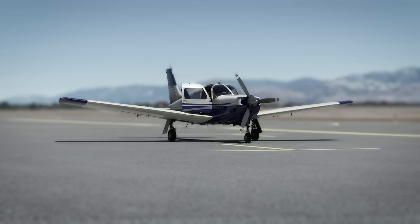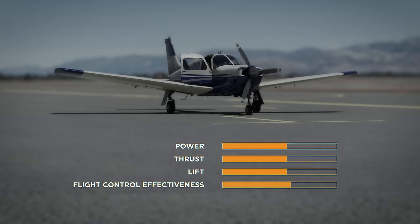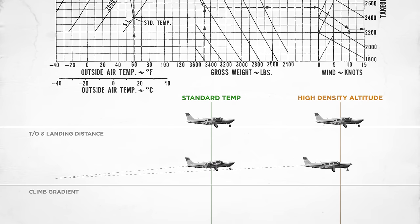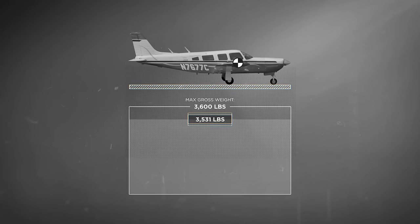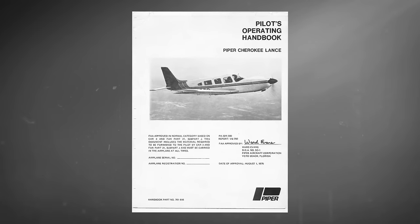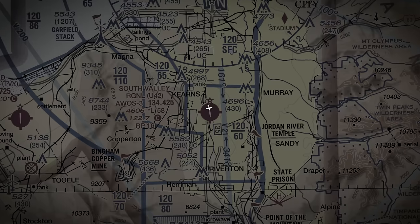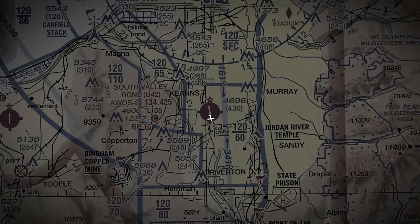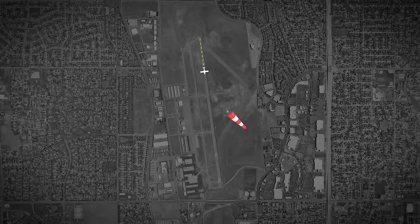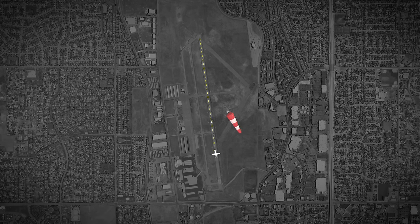As the pilot of Cherokee November 7677 Charlie experienced, high-density altitude robs an airplane of power, thrust, lift, and flight control effectiveness. The thinner air results in longer takeoff and landing distances and causes degraded climb performance with shallow climb gradients. The airplane was within weight and balance limits and near gross weight, but the pilot could not replicate the performance numbers found in the pilot operating handbook. The tailwind from winds out of the north would certainly have contributed to an even longer takeoff roll and worse performance during the climb-out.